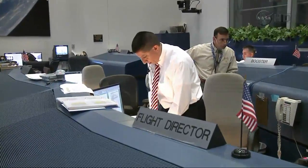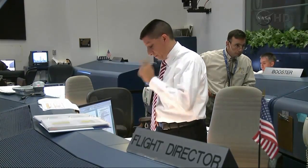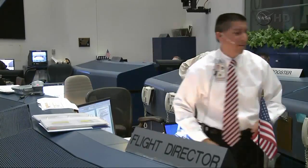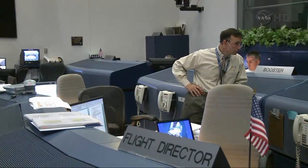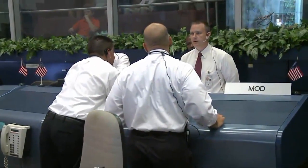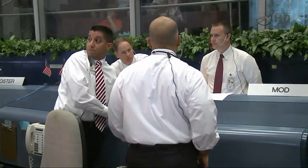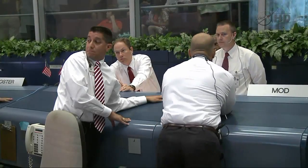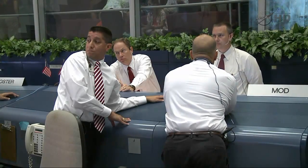Any updates to our launch window and door lock strain back hold times today? No updates, Clay. All right, very good. OTC, TBC, PTC, LPS, MILA, STM, Safety, SPE, LRD, SRO, CDR, and CGLS — we have our final launch window selected, and we are going with our preferred time. That moves our T0 to 15:26:46 GMT. The window will close at 15:31:19 GMT, with a window length of 4 minutes and 33 seconds.